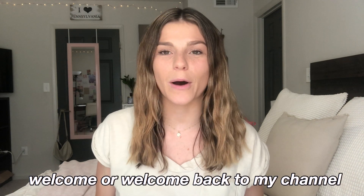Hey guys, it's Kristen. Welcome, or welcome back to my channel. If you are new here, I am a third semester doctor of physical therapy student at Mercer University in Atlanta, Georgia, and I make videos on my channel all about physical therapy school. It'd mean a lot to me if you could take a second to subscribe.